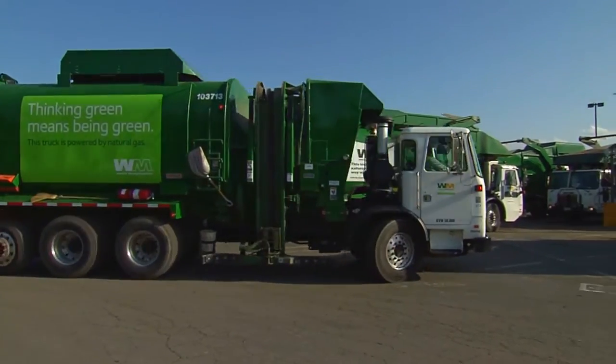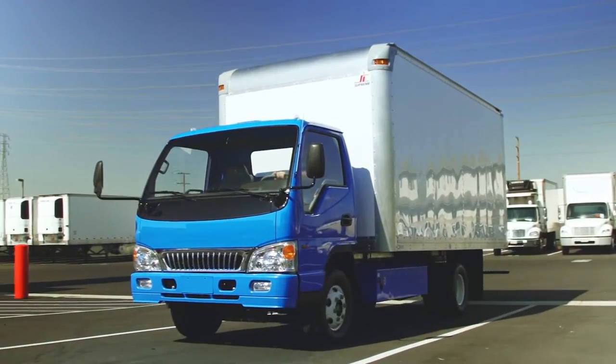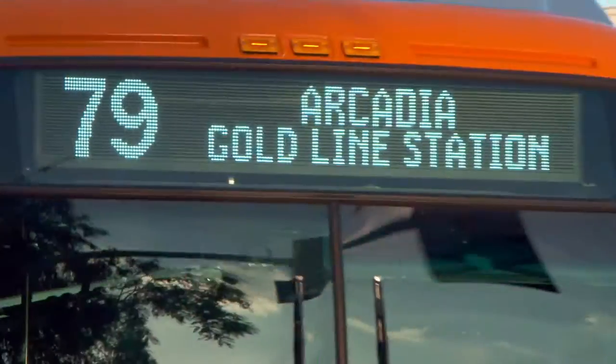Advancing clean air technology in these types of vehicles is critical to meeting strict federal guidelines targeted for 2023 to reduce air pollution. Three innovations make near-zero emissions possible.